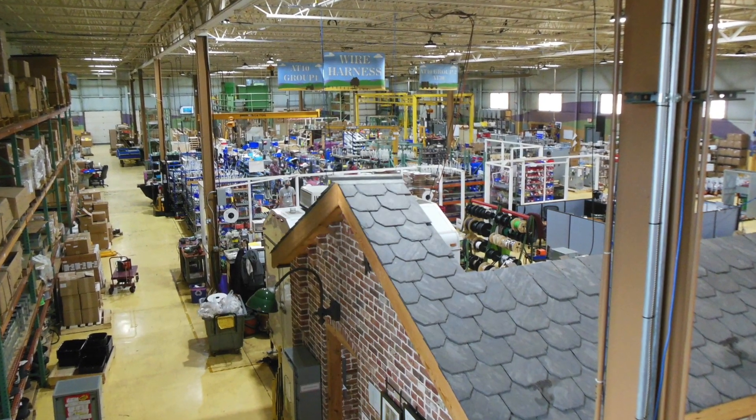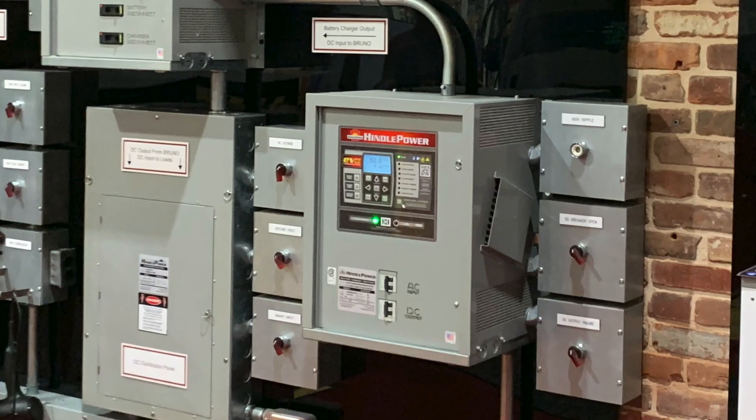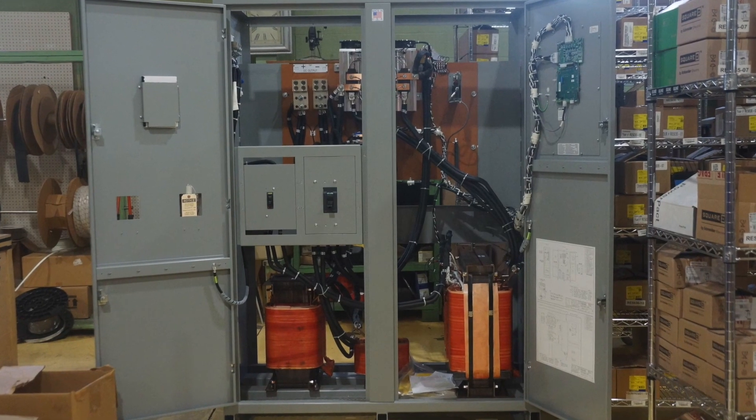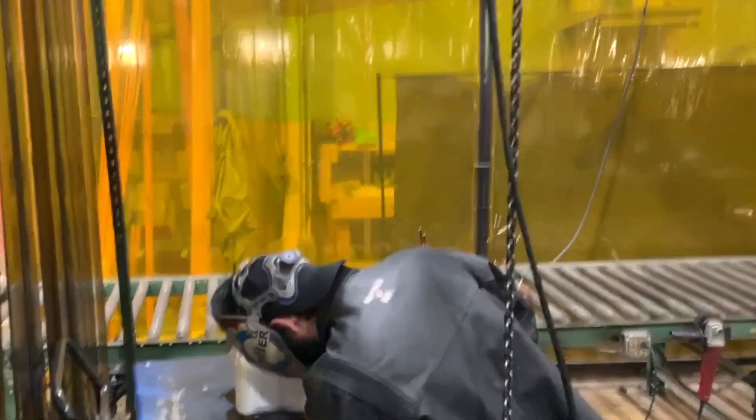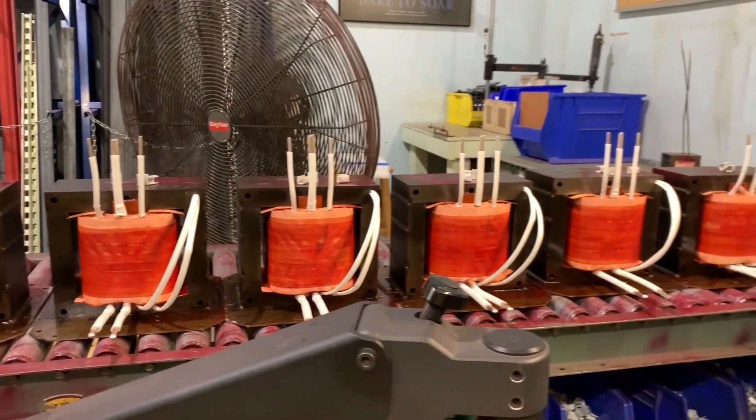I hope I can learn from Hindle on how to be a great company. Hindle Power custom makes battery chargers that include mobile power stations, DC power consoles, and even stationary flow battery chargers. Our battery chargers are used by the utility companies — the companies that provide all of our electricity to all of our houses — they use our battery charger.